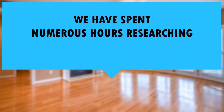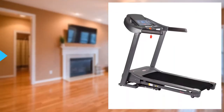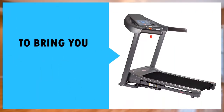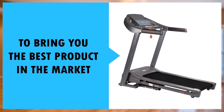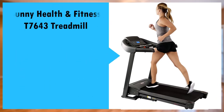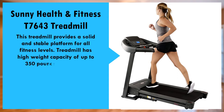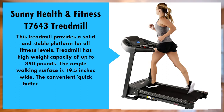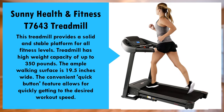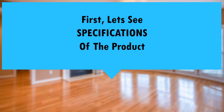We have spent numerous hours researching hundreds of user reviews to bring you this best rated product in the market today. First, let's see the specs of the product.